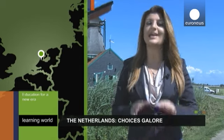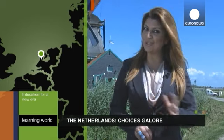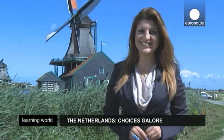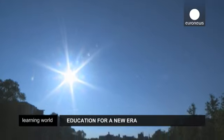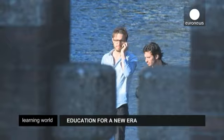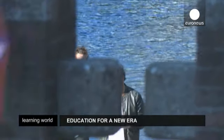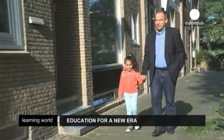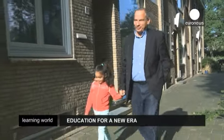But one man is convinced that modern education is all about the latest technologies. Here in the Netherlands, when it comes to the education system, there's definitely a wide choice of options available. But some people think there's a lack of real cutting-edge innovation.